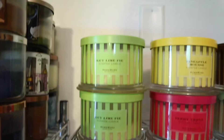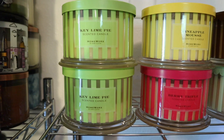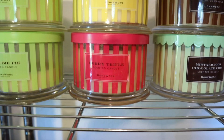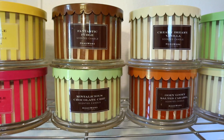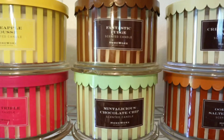Moving on, we have the spring dessert collection in three-wick format. Key Lime Pie is one of the best key lime pie fragrances out there — far superior to the Key Lime Macaron that came later. Pineapple Mousse is like a pineapple whip, similar to BBW's Pineapple Pound Cake. Berry Trifle on the original three-wick is amazing — the best berry pound cake fragrance ever, with strawberry, a boozy note, and whipped cream. Then we have the ice cream collection with scalloped lids: Fantastic Fudge, Mint Delicious Chocolate Chip, Ooey Gooey Salted Caramel, and Creamy Dreamy Vanilla.